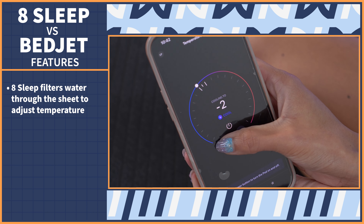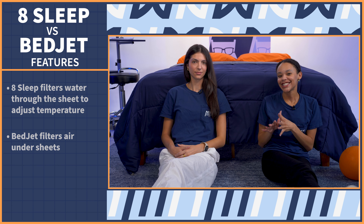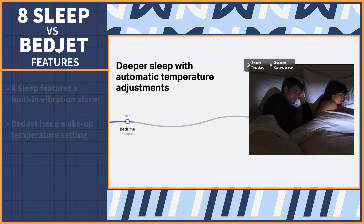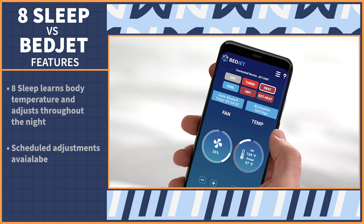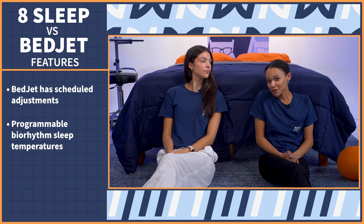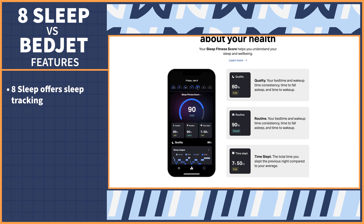Now let's get into the main event: comparing special features on both devices. First up, temperature control. The Eight Sleep filters water at a certain temperature from the device through the accompanying bed sheet, while the BedJet filters air under your sheets at a certain temperature. The Eight Sleep has a built-in vibration alarm that gently rocks you awake, and the BedJet has a wake-up temperature setting which will naturally wake you up in the morning. Throughout the night, the Eight Sleep learns your body temperature patterns and automatically adjusts if you get too hot or too cold. You can also schedule temperature adjustments. You can schedule BedJet adjustments as well, and you can program bio-rhythm sleep temperatures, which work with your body to regulate your climate for every hour of the night. One feature BedJet doesn't have that Eight Sleep does is sleep tracking — you get your sleep data sent to you with tips on how to improve your sleep based on that data.